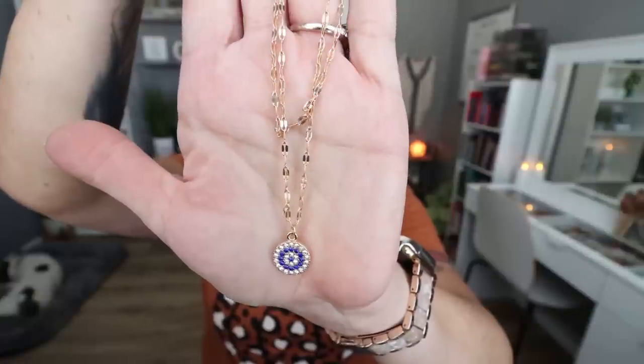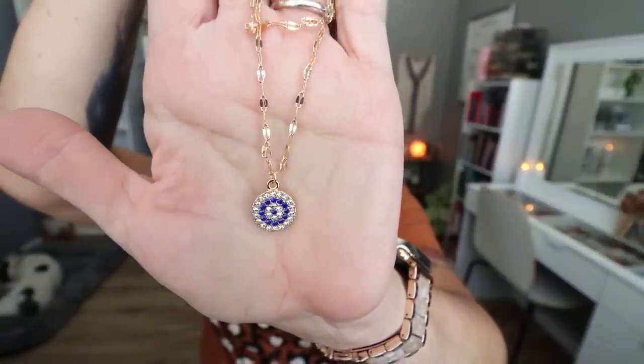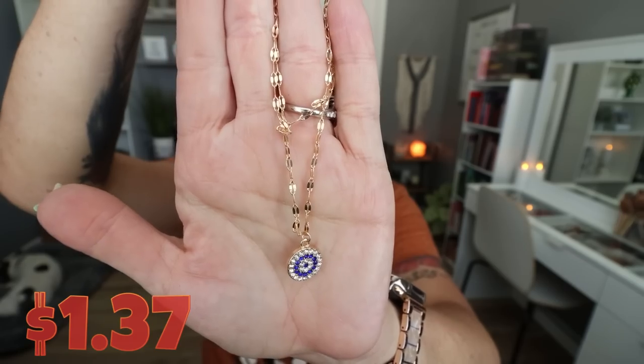In the last Temu haul I shared that I picked up these really fun blue evil eye earrings — I love the evil eye and the meaning behind it. I saw that they had this layered necklace. I've been really into gold lately. I used to be a silver girl but now I love gold and rose gold. I love that this is a layered necklace — you have a shorter gold chain and then the drop down of the evil eye. This is the evil eye crystal double layer necklace. It's $1.37. It does come in silver and gold. It's very lightweight, very nice quality. I've been wanting to pick up a few more blue accented pieces — I've been wearing a lot of navy.